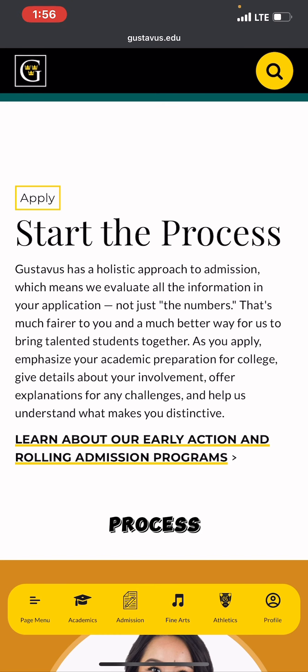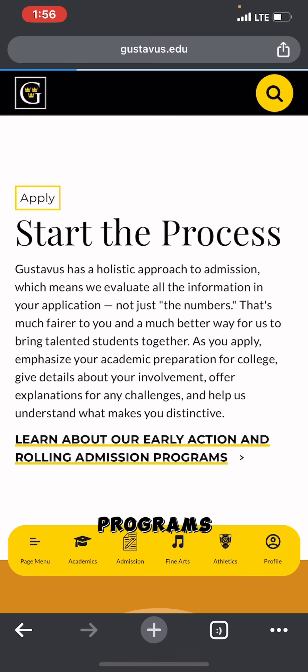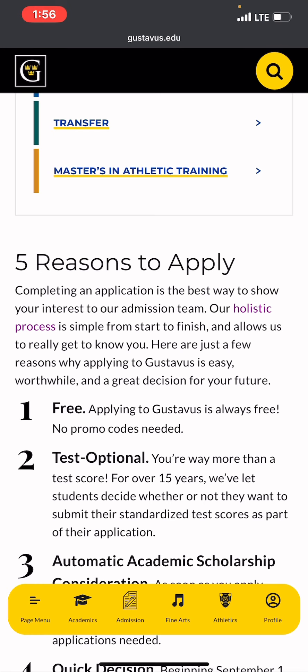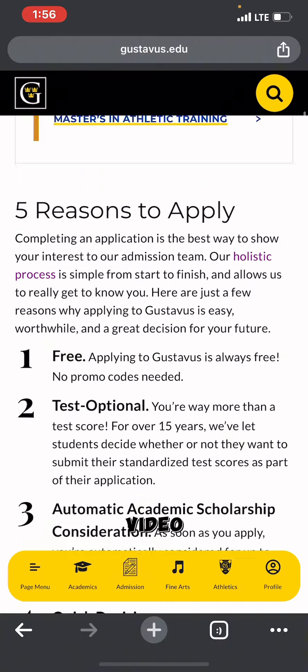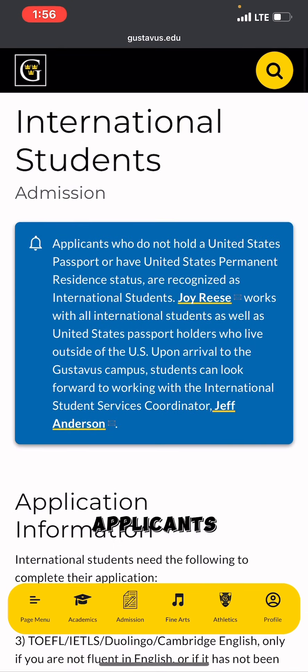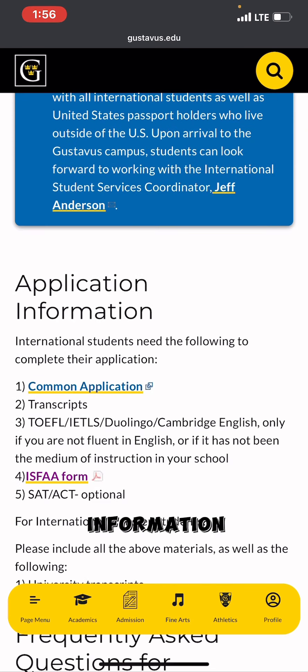Under Admissions, you'll see an option to learn about early action and rolling admission programs. Click on that. If you're a first-year student, click on First Year; if you're an international student, click on International Student. Applicants who do not hold a United States passport or have US permanent resident status are recognized as international students.